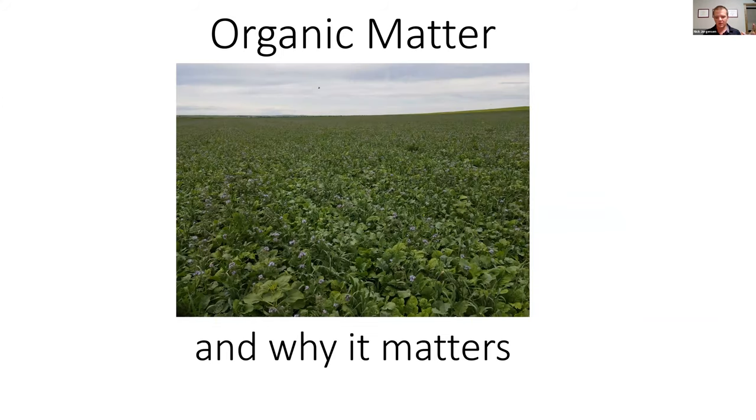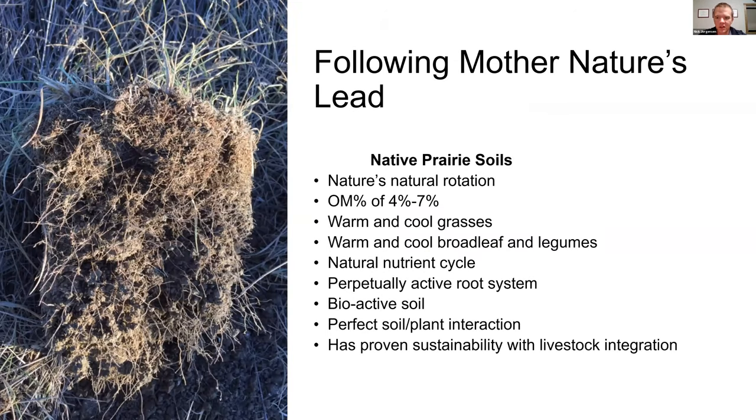There are synergies between economics and soil health — practices that improve the health of your soil and your bottom line at the same time. The focal point of this discussion, when you boil it down, really goes back to organic matter. Let's talk about organic matter and why it matters. Before we had settlers here in Tripp County, South Dakota, it was all native prairie — native shortgrass prairie. It's a natural crop rotation out on this prairie land; the species naturally rotate themselves, the diversity is extreme.